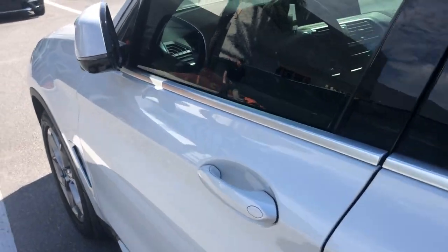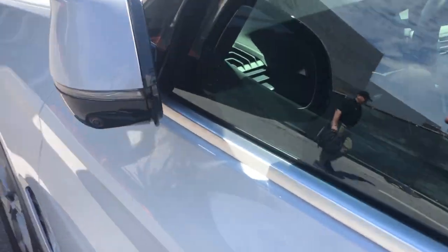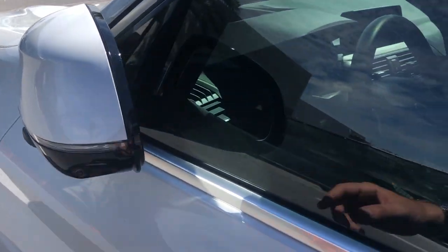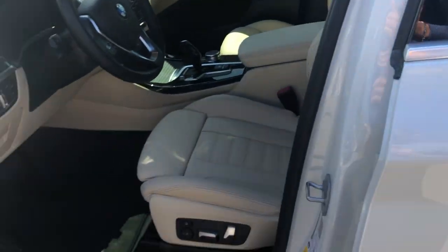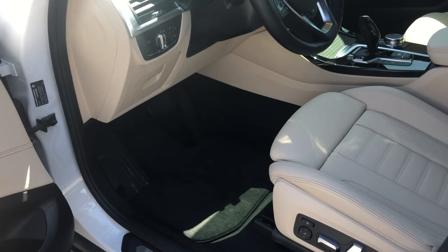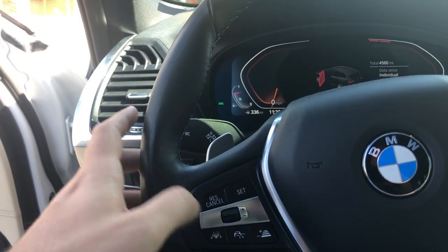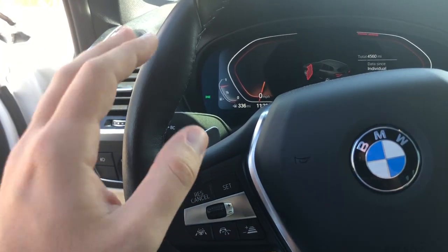It's got blind spot detection on each mirror. If you're going to go to change lanes and swerve into somebody, it'll actually pull you back as well because it has the active lane control function. It's got the surround view camera system with cameras all around it, full-blade adjustable power seats, and this driving assistant function is cool — you press this, and above 25 mph, it will steer for you.